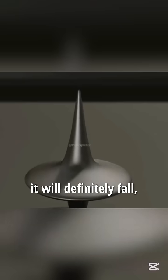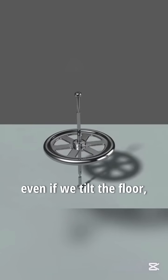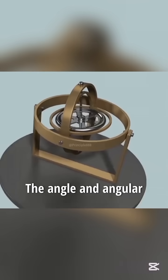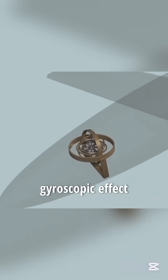When the gyro doesn't rotate, it will definitely fall, but it won't when it rotates at high speed. Not only that, even if we tilt the floor, the gyro will still maintain the verticality of its rotation axis. The angle and angular velocity can be measured based on this inertia. This is the legendary gyroscopic effect.